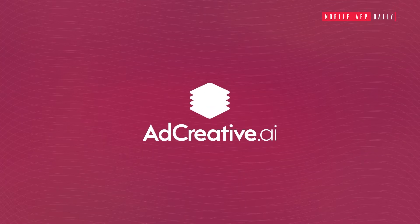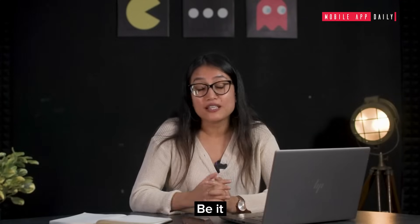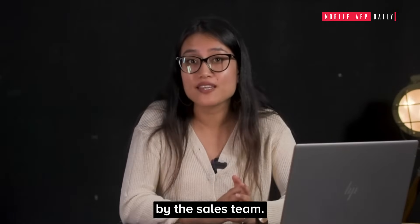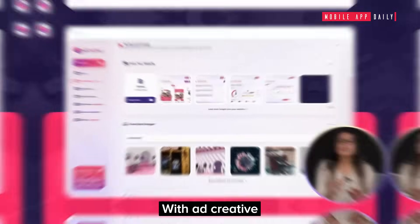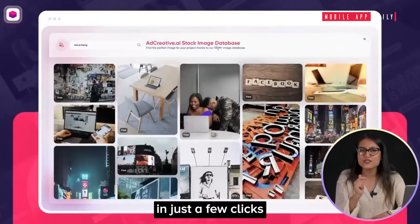AdCreative.ai: design dependency is something all digital marketers suffer. Whether it's a last-minute post or an immediate ad banner requirement by the sales team, it's always a last-minute panic. But not anymore — with AdCreative AI, create these design collaterals in just a few clicks.